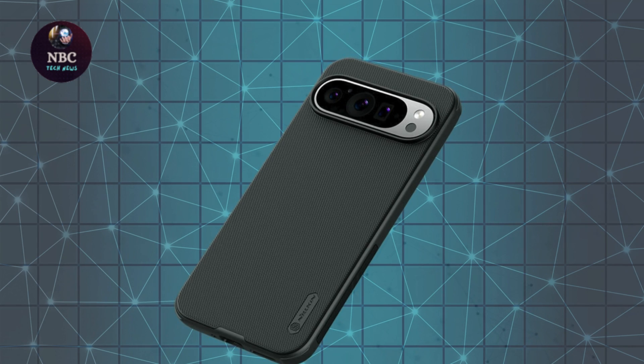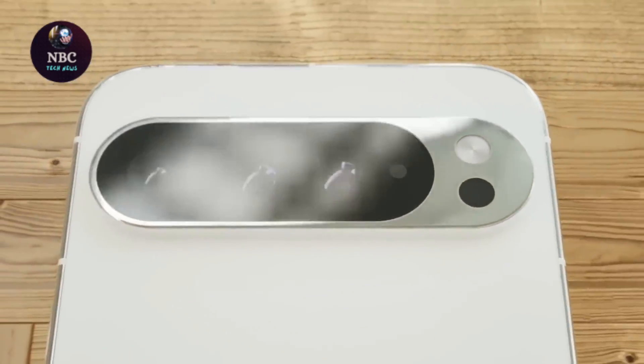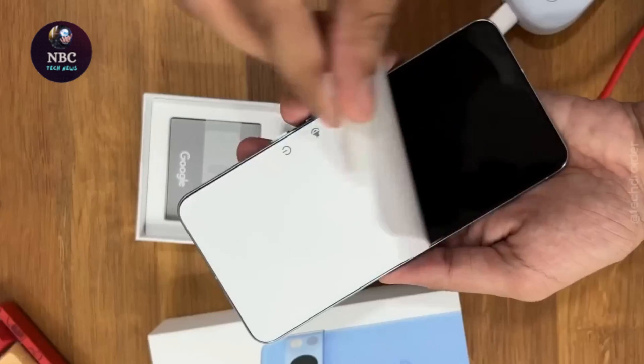Additionally, the imminent release of the Pixel 8 within the next month or two only serves to stoke the flames of anticipation, setting the stage for what promises to be an exciting year for Google's smartphone offerings.